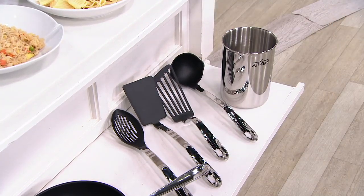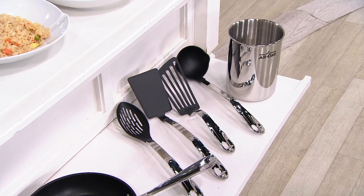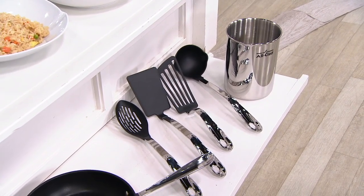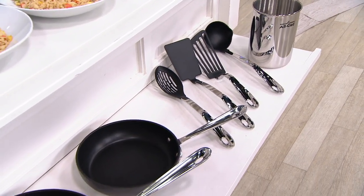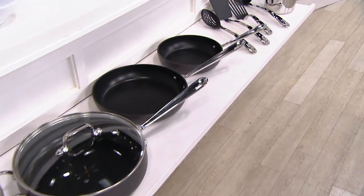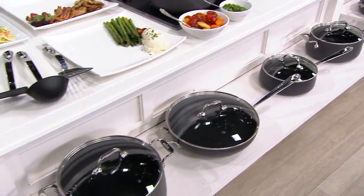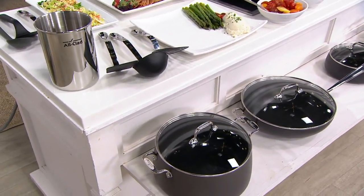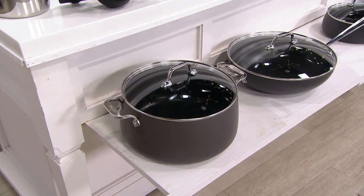Now this is the only order of the year. I've got about 850 sets to go around. At retail this is $815.87. Today our price is $499.98, so we're saving you $315.89 right out of the gate. And then with free shipping and handling you're saving $343.86. The shipping and handling alone is almost $28.